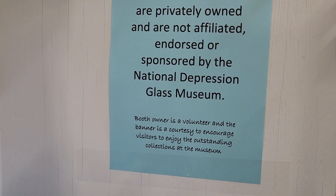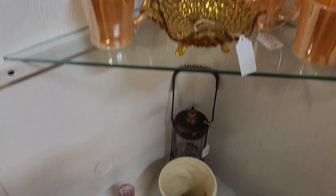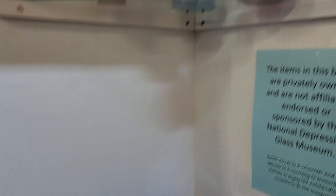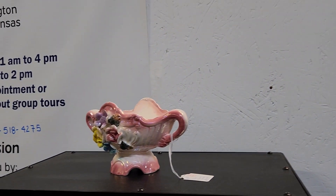It says these are privately owned and not affiliated, endorsed, or sponsored by the National Depression Glass Museum. Huh — I didn't know that needed to be posted. Booth 349.